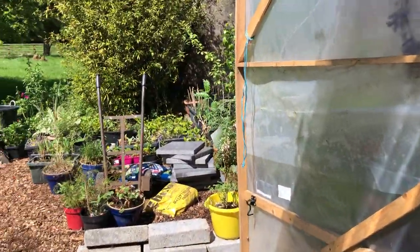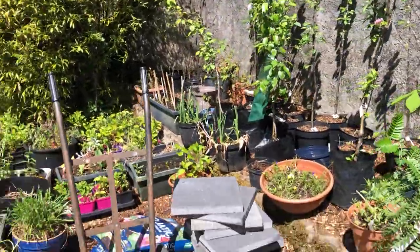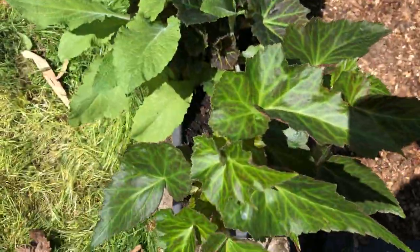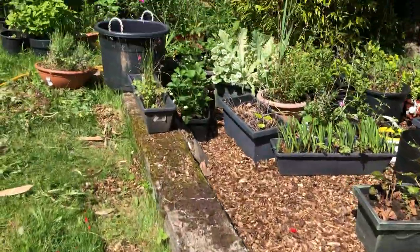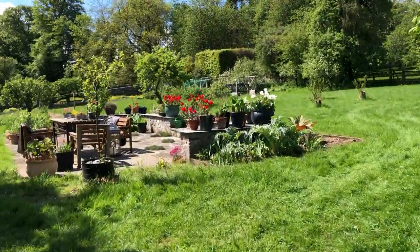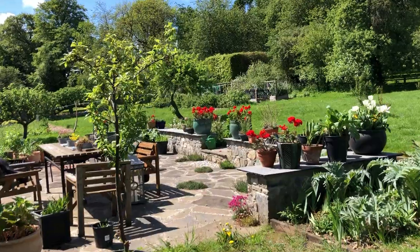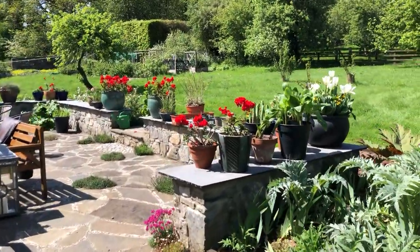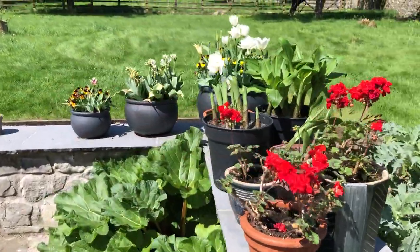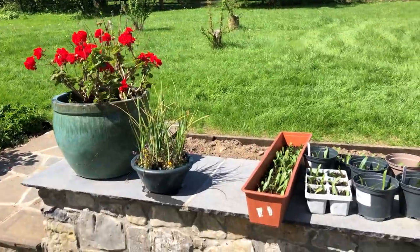Out here are the seedling trees and plants that have been repotted to put in various places. Even the begonias are coming out of the vine house. Up here you can see all the geraniums and the pineapple lilies coming out to decorate the edges of the walls. It's a bit crowded at the moment — they'll be spread out elsewhere.